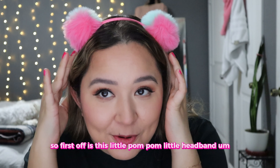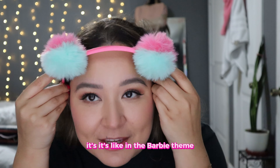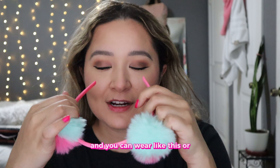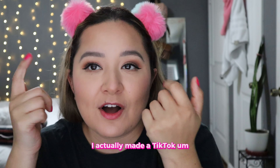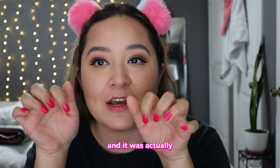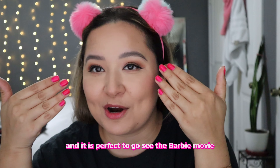First off is this little pom-pom headband. I thought this was so cute. It's in the Barbie theme and you can wear it different ways — it is so cute and so fun. I love it so much. You can give it to your little kids to go watch the Barbie movie. I actually made a TikTok with a Dollar Tree theme for the Barbie movie and it was this nail polish and this little pom-pom — perfect to go see the Barbie movie.